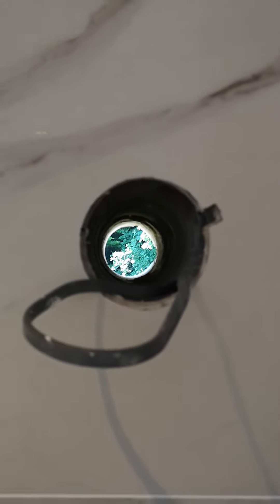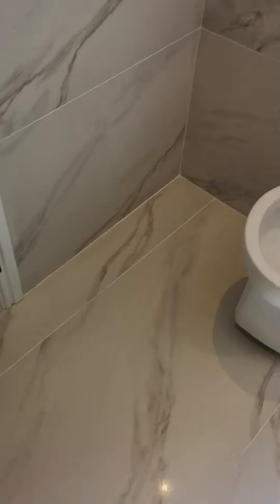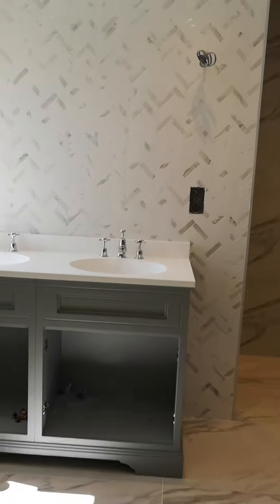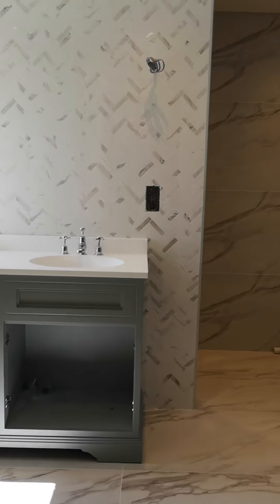We got a core drill through a meter-thick stone wall and got a specialist drilling contractor in to do that. Yeah, it's looking good considering where we started from — it looks the business, if I don't say so myself.